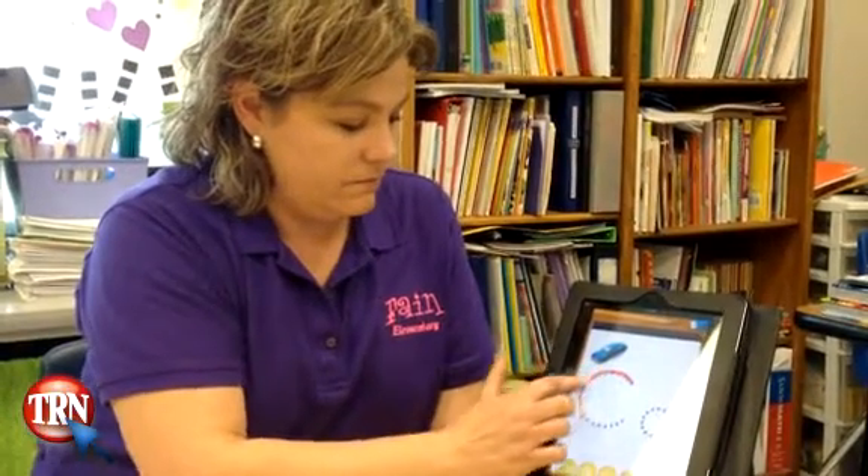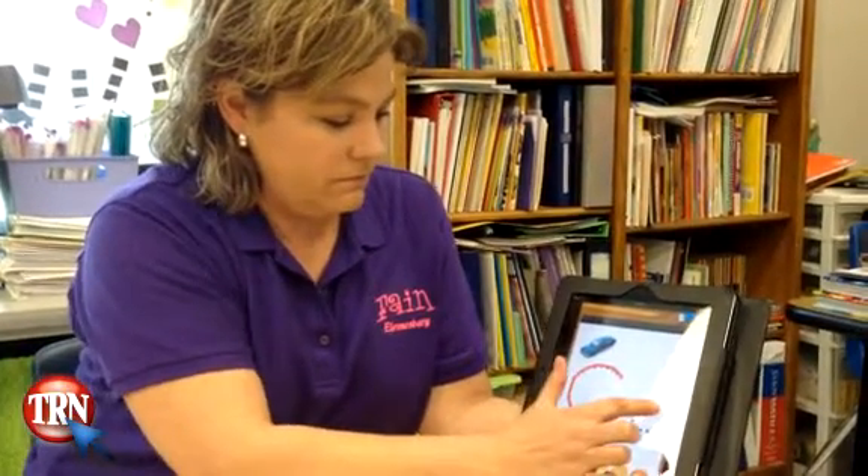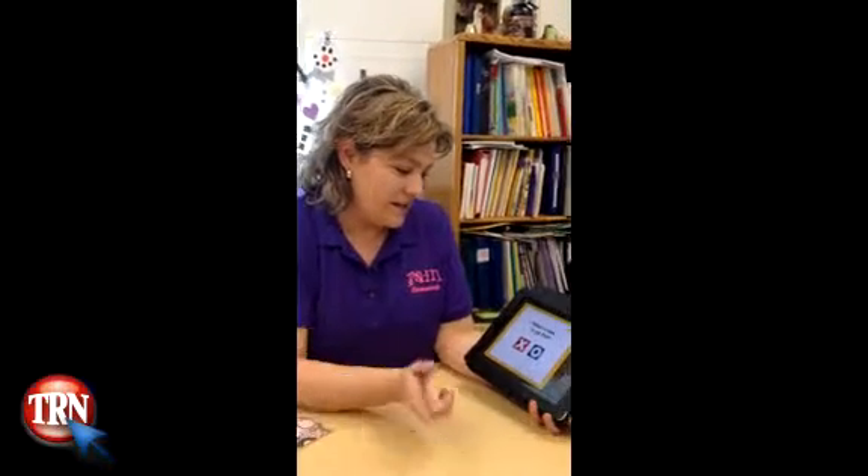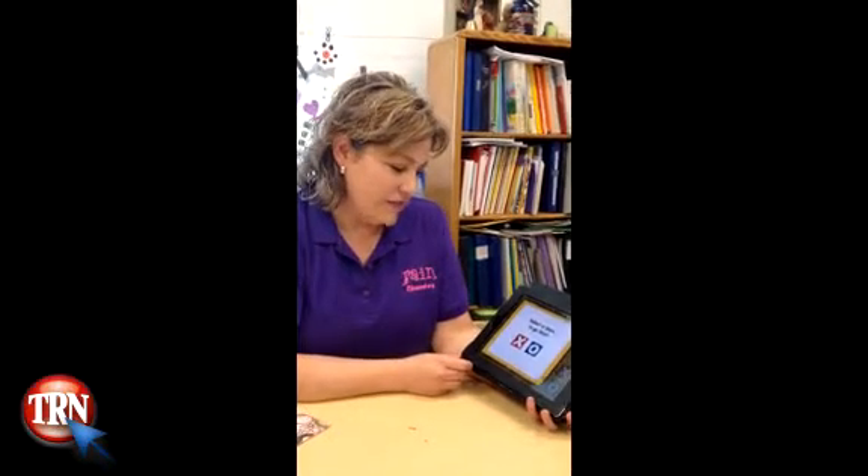I'm Stephanie Parsons and I'm at Fain Elementary. I teach second grade, and my kids like to play tic-tac-toe phonics.